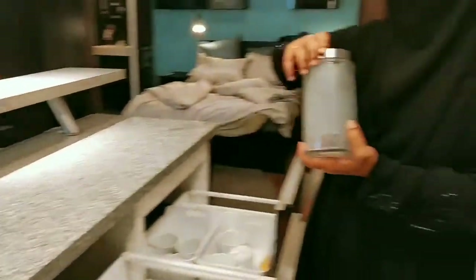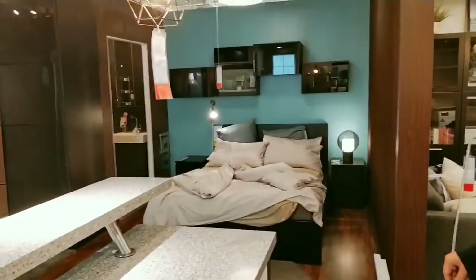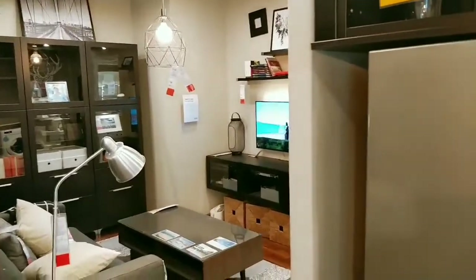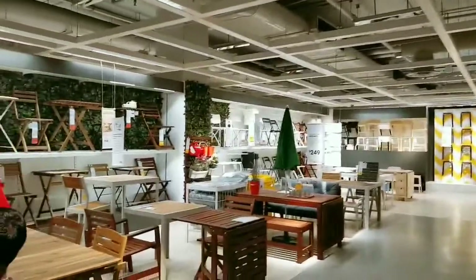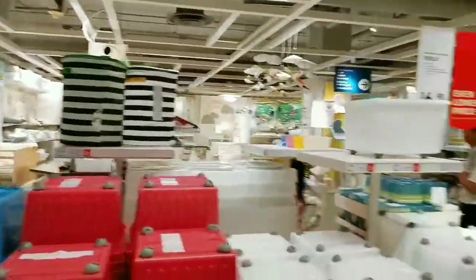It looked so real — they've even kept storage boxes in the cabinet. This is how the studio room looks: it's got a bedroom and a living room inside. This is also the outdoor furniture section.